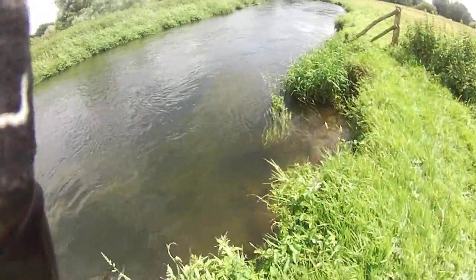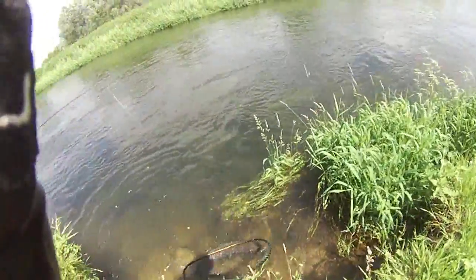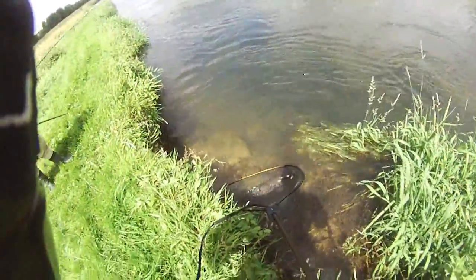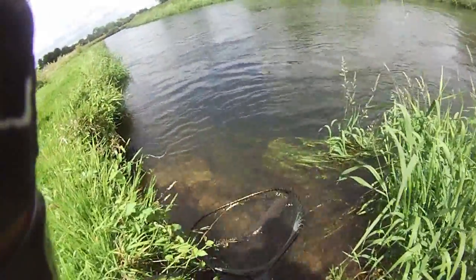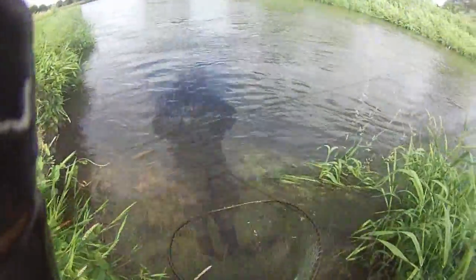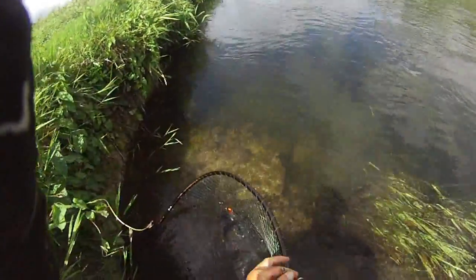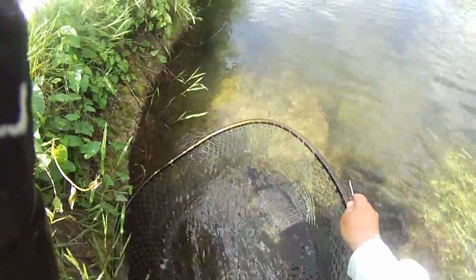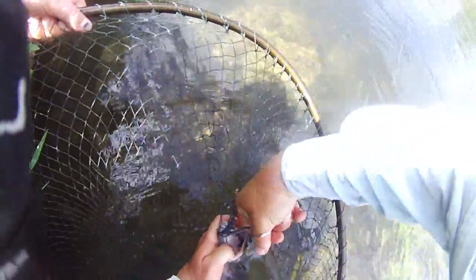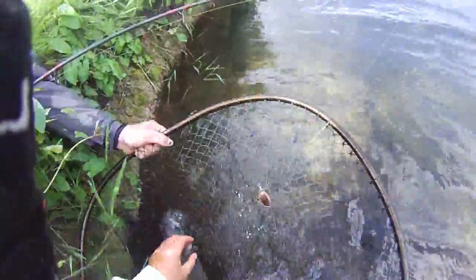We're on the bar — let's recover him. That's a lovely looking fish. Fish 26. He's really taken that right in the scissors. Gently ease the hook out — hooks are out. Fish can recover now.